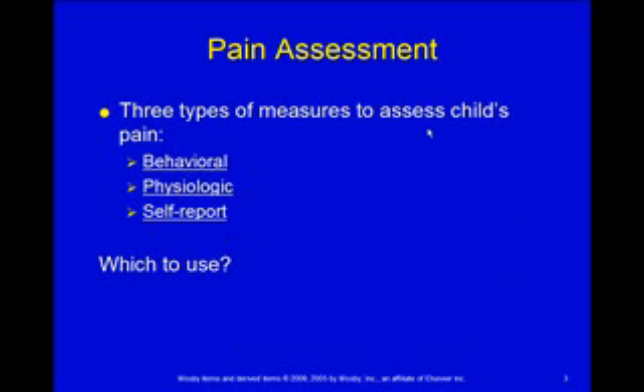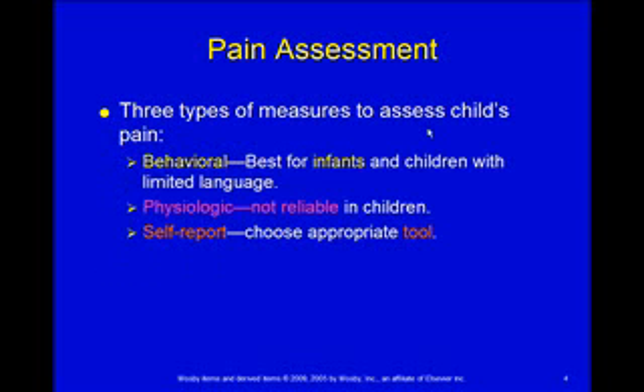So how do we assess pain? There are three different ways: we can look behaviorally at what the child is doing, look at physiologic signs, and then get self-report from the child. For behavioral assessment, that's really the best way to assess pain in infants, and for kids who can't verbalize, we look at behavioral clues as to whether or not they're in pain.